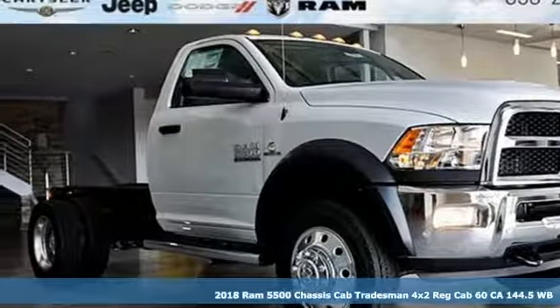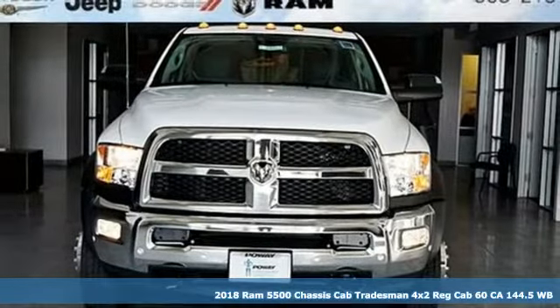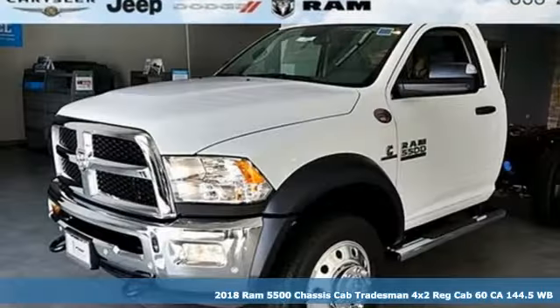Here's a new 2018 Ram 5500 chassis cab. When you need to grab life by the horns, you need a Ram.